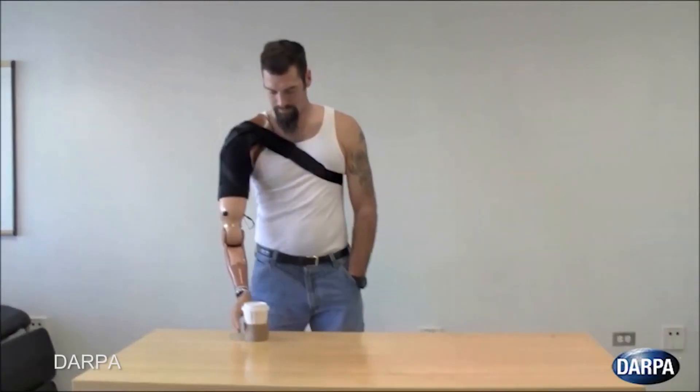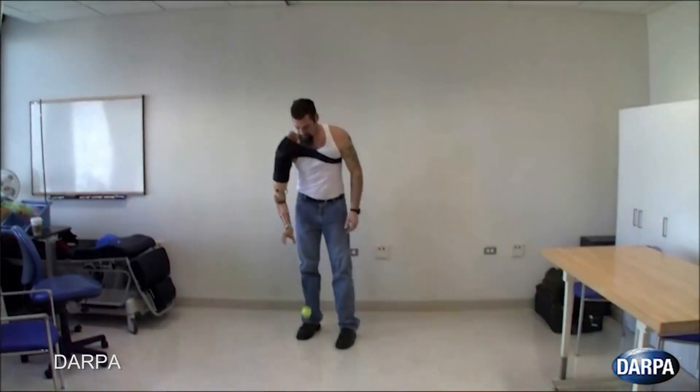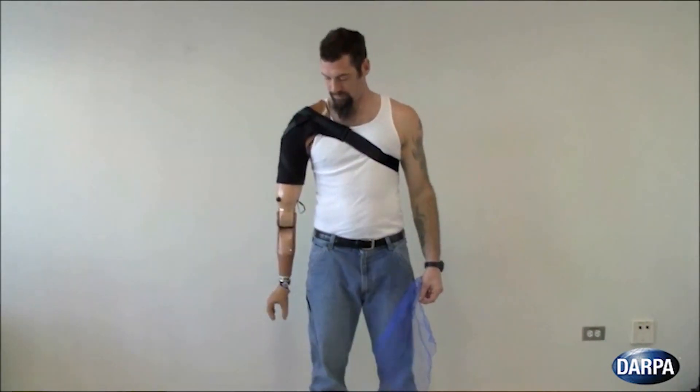Prosthetics have been around for a long time, but for the first time, the agency released a video showing an artificial arm in use with an unprecedented level of precision in basic tasks like picking up coffee and bouncing a ball. In the video, an Iraq war veteran demonstrates using the prosthetic arm on the left versus his other arm.